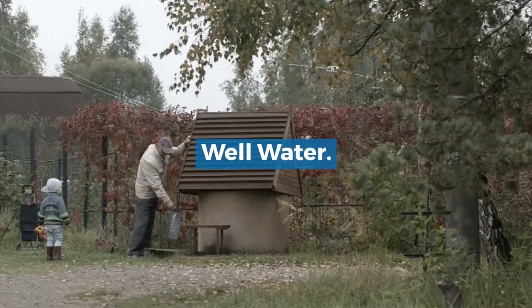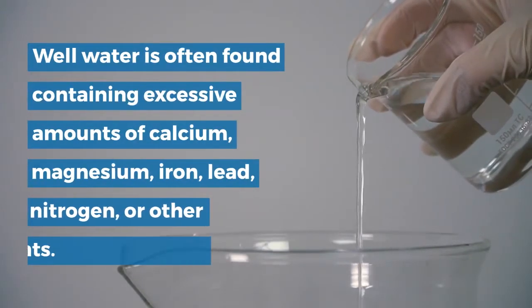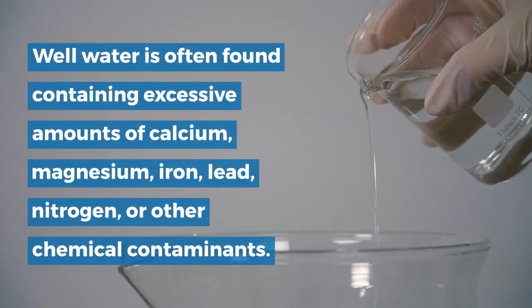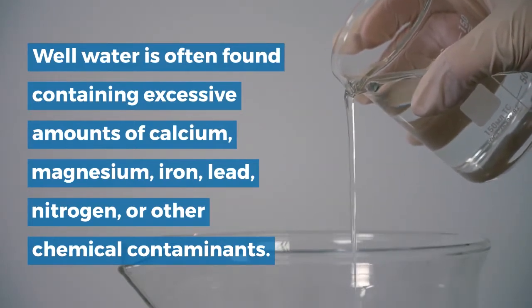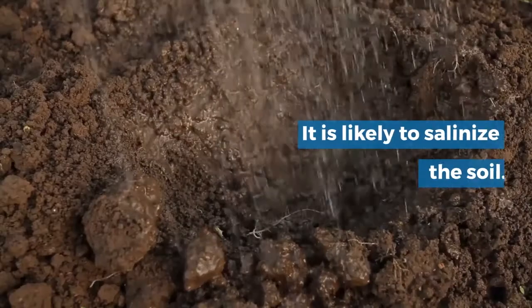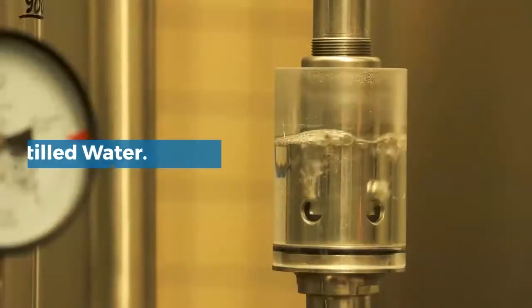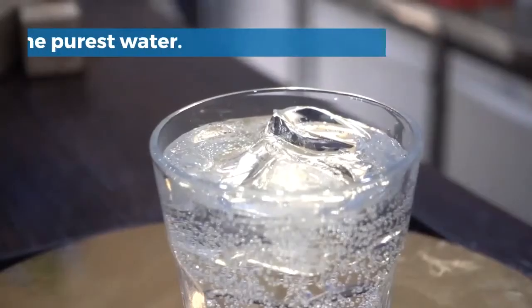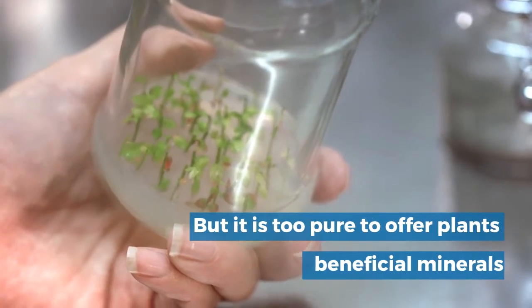Well water: well water is often found containing excessive amounts of calcium, magnesium, iron, lead, nitrogen, or other chemical contaminants. It is likely to salinize the soil.